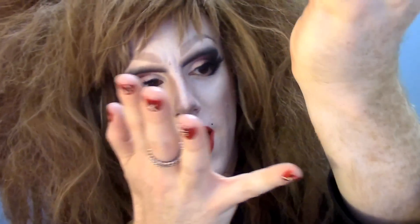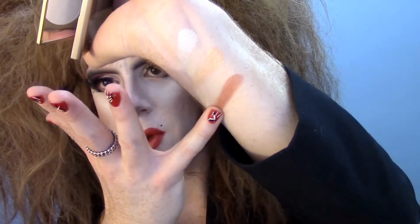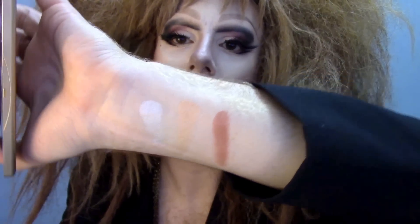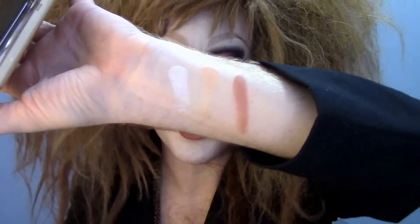And here I'll swatch Blushed Copper while I'm at it. This is that third beautiful blush shade. They're gorgeous shades — all of them. If you have a deeper skin tone, Blushed Copper and Champagne Pop are perfect for you.